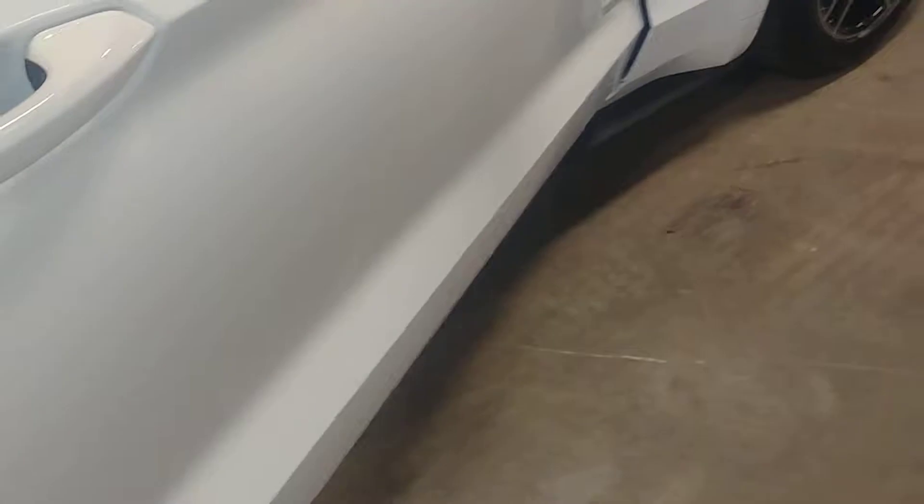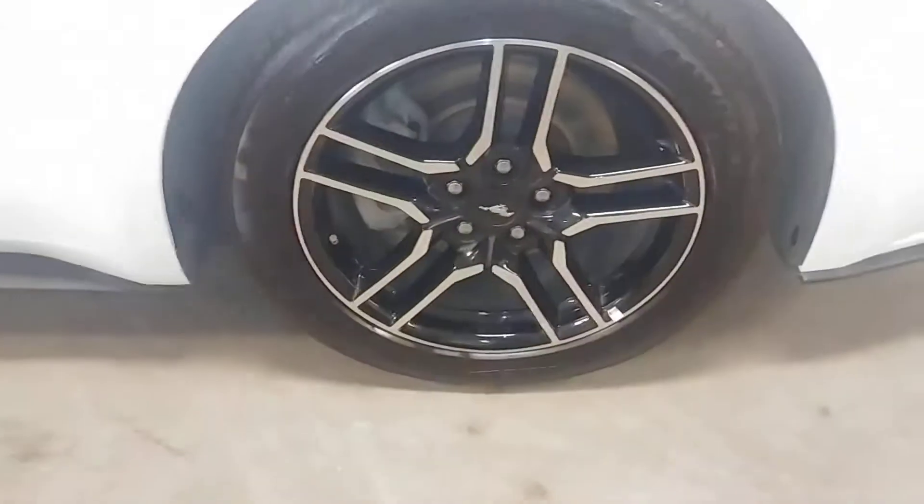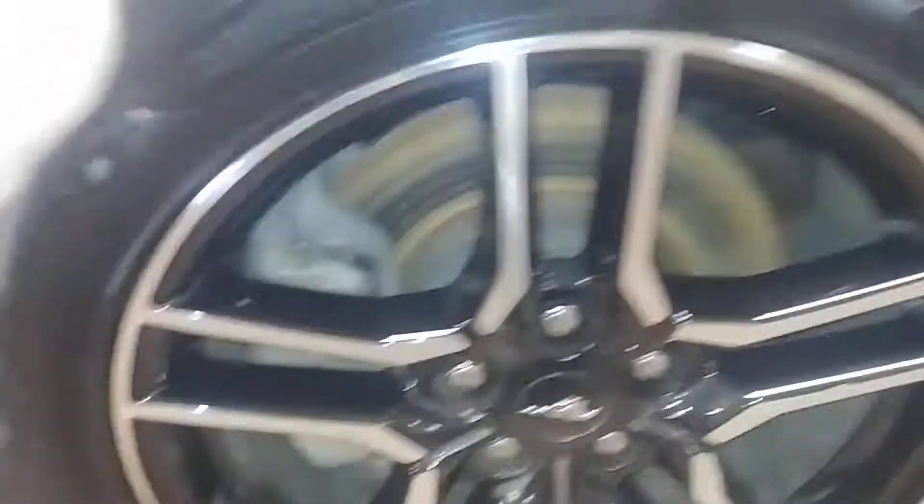Let's check out your tire tread — two over 7/32nds here. This door looks pretty good. Here's your front passenger seat — no holes, no tears, no rips. Likewise in your rear passenger seat — no holes, no tears, no rips. This fender looks good. Here's your front passenger rim — very nice, light curbing. Your tire tread is just under 7/32nds.